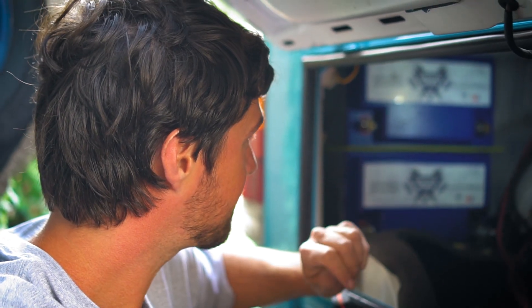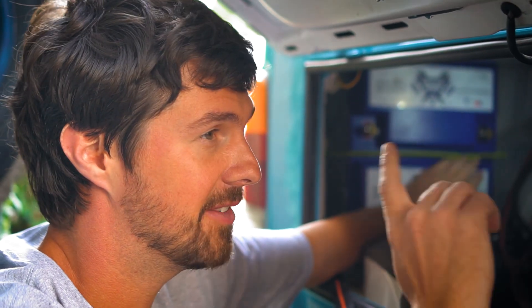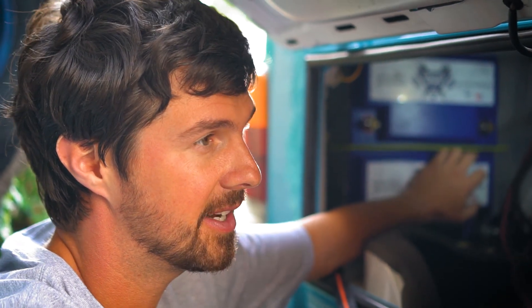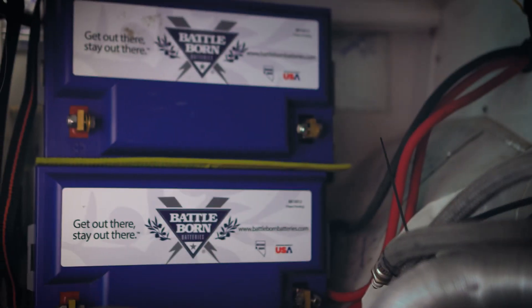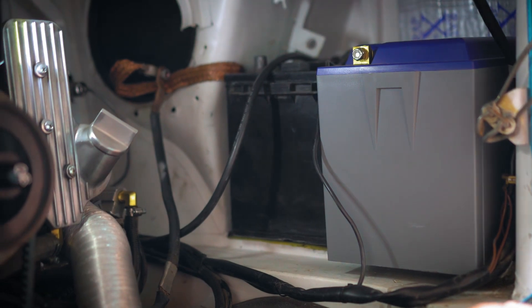I've got a bit of a challenge trying to get four lithium-ion batteries into this campervan because there's not a lot of space. We've got two on this side, one on that side, and one the other side under our bed — so that's four in total, giving us 400 amp hours. This is our third battery out of the four, and we still have our lead acid battery for starting the motor.